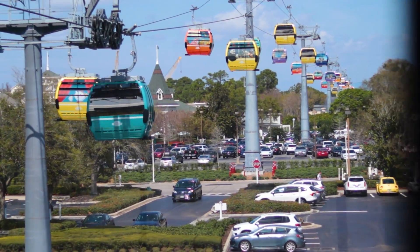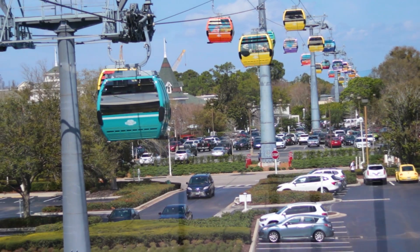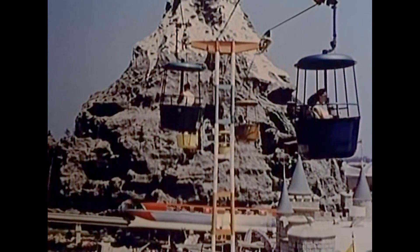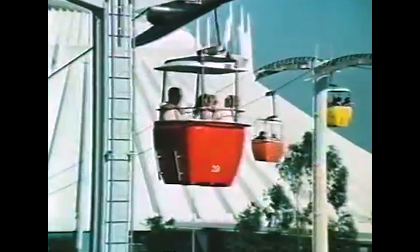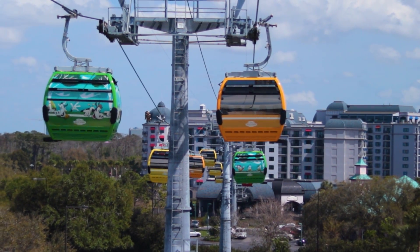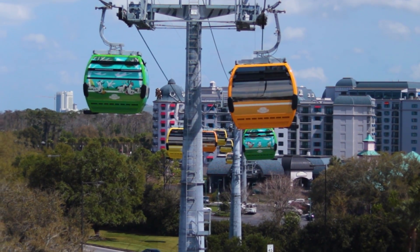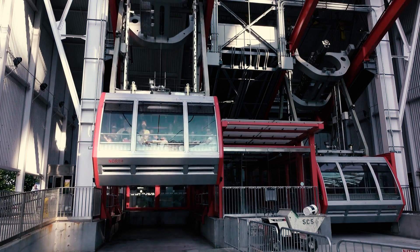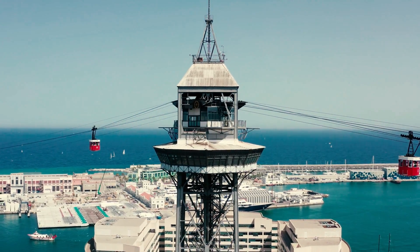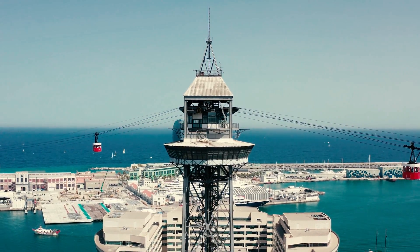The Skyliner isn't Disney's first journey into the world of cable transportation. Both Disneyland and Magic Kingdom have featured smaller gondola attractions in the past. But where the Skyway was just a fun way to get from A to B, the Skyliner represents a growing trend in the adoption of what is turning out to be a faster, more efficient, and cheaper form of transportation. So let's look at the history of gondolas, and where they might be taking us.